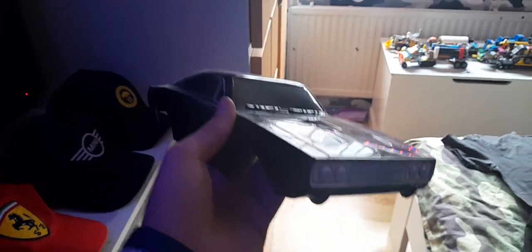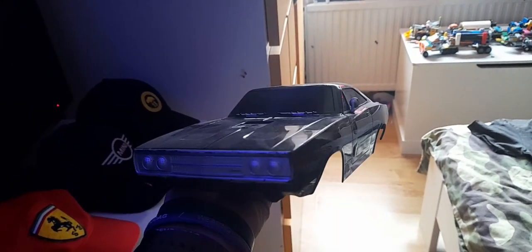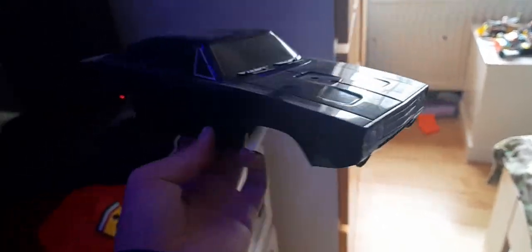Over here on my television I have the old shell of my 1970s Charger. I want to buy another car body for it so it could drive again because this is one of my favorite bodies. It's a bit damaged but I don't want to get rid of it, so it stays up here.